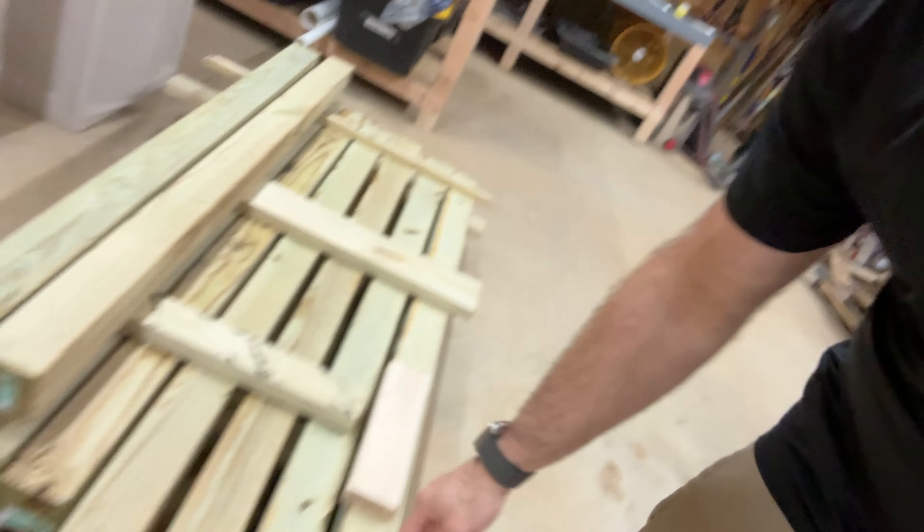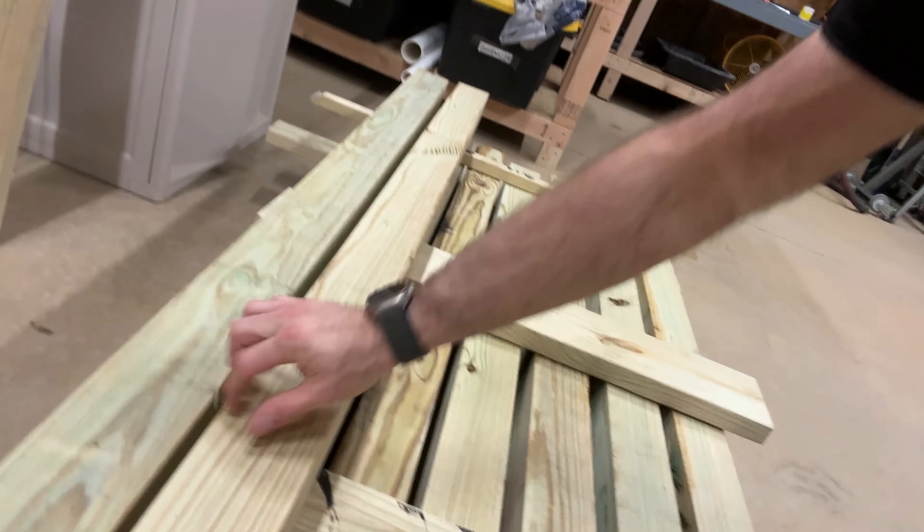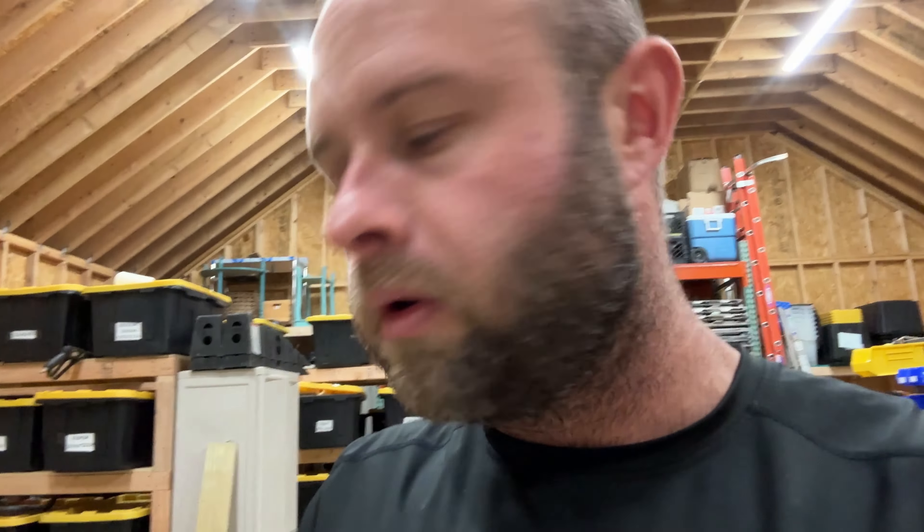Eventually it all rots anyway, but it really slows it down. The problem with pressure treated lumber is that when you buy it from home improvement stores, unless it's kiln dried, it is super wet. If you press down on it at Lowe's or Home Depot, you'll see juice start to come out. You can get kiln dried but it's much more expensive.